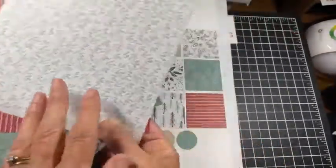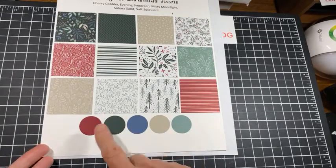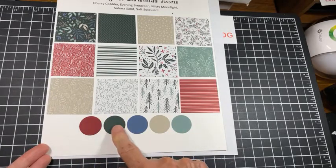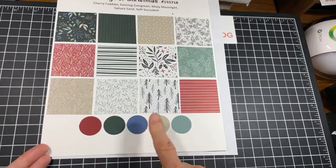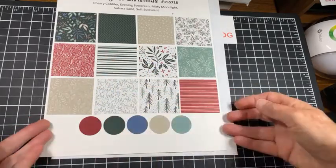It doesn't have to necessarily be Christmas, and the coordinating colors are these ones here. We've got Cherry Cobbler, Evening Evergreen, Misty Moonlight, Sahara Sand, and Soft Succulent, and they look fabulous together.